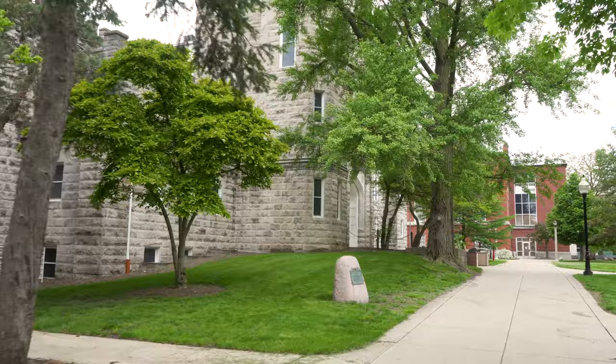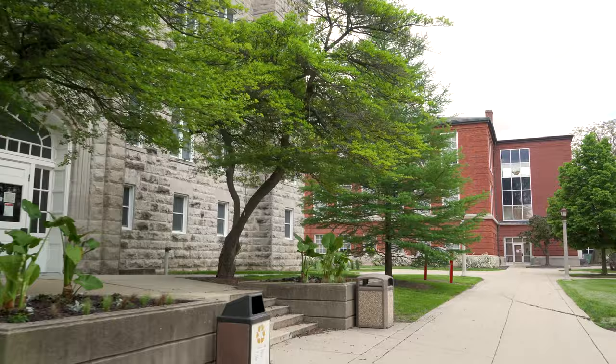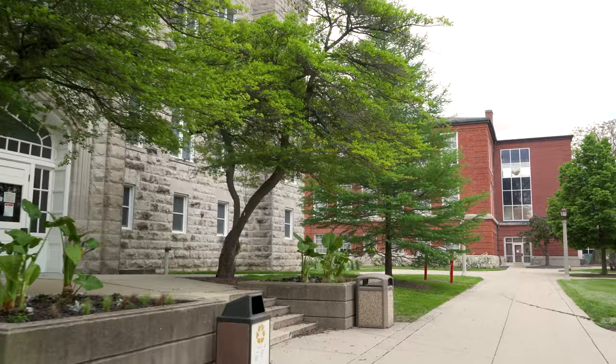Cook Hall is the oldest building on campus and the original gymnasium. It now holds the School of Music, and the Big Red Marching Machine can be found warming up outside on game days.